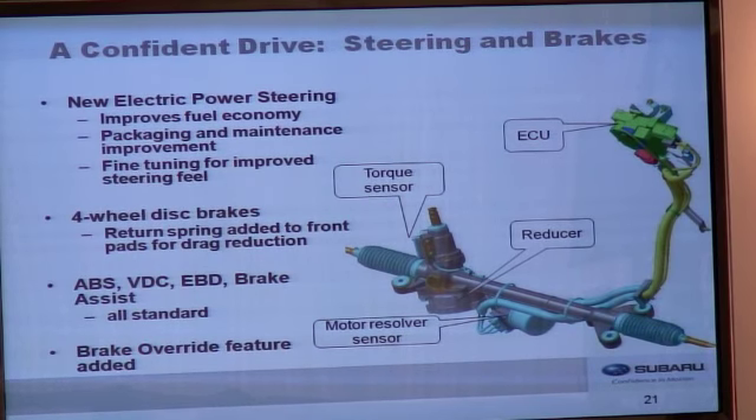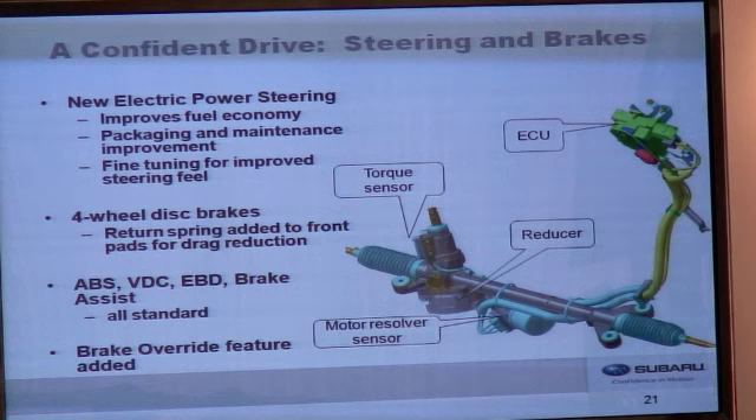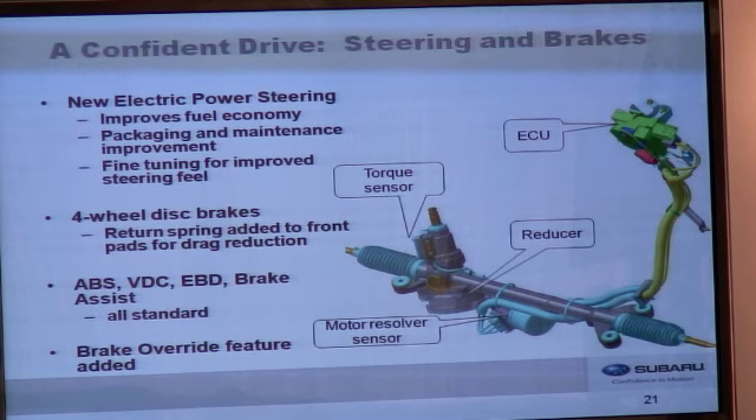We've added electric power steering to this model, which we've used in Europe and other locations. Electric power steering improves fuel efficiency by roughly 2%, offers a packaging and maintenance improvement, and allows for fine tuning to improve steering feel. All Imprezas feature four-wheel disc brakes; we've added a return spring to the front pads to reduce drag and aid in fuel economy. Anti-lock brakes, vehicle dynamics control, electronic brake force distribution, and brake assist are all standard. New for the 2012 model year, we've added a brake override feature, which cuts power to the engine if the brake and accelerator are pressed simultaneously, preventing unintended acceleration.